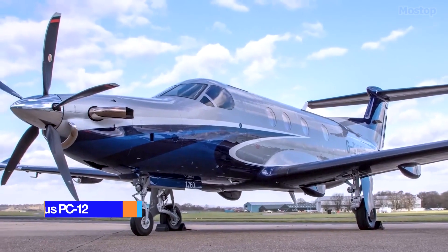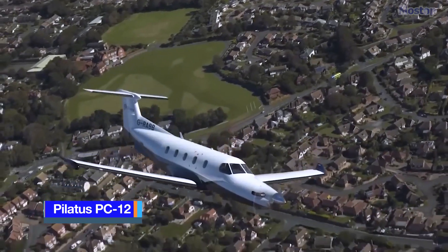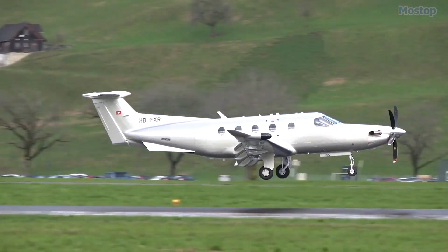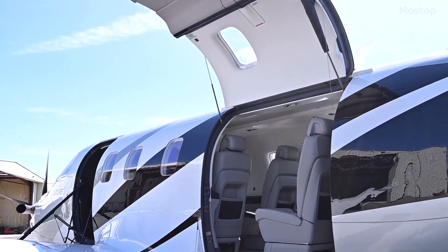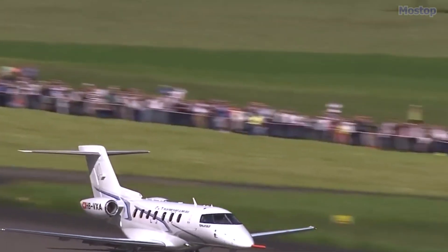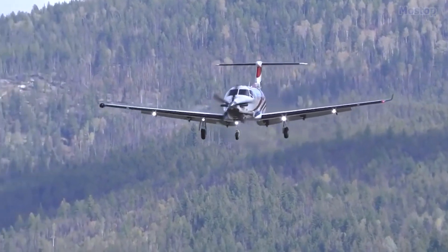Pilatus PC-12: The Pilatus PC-12 is a pressurized, single-engine turboprop aircraft produced by Pilatus Aircraft of Stans, Switzerland, since 1991. Designed for high performance and utility, it features a large aft cargo door in addition to the main passenger door, making it incredibly versatile.